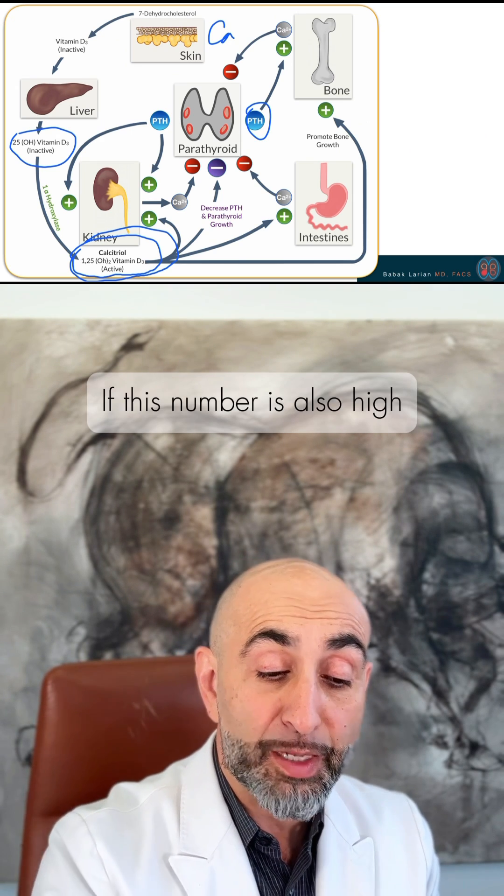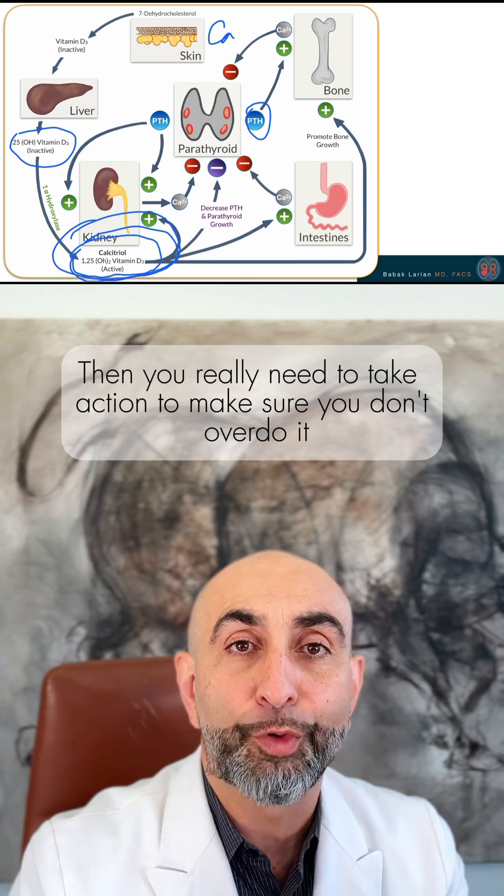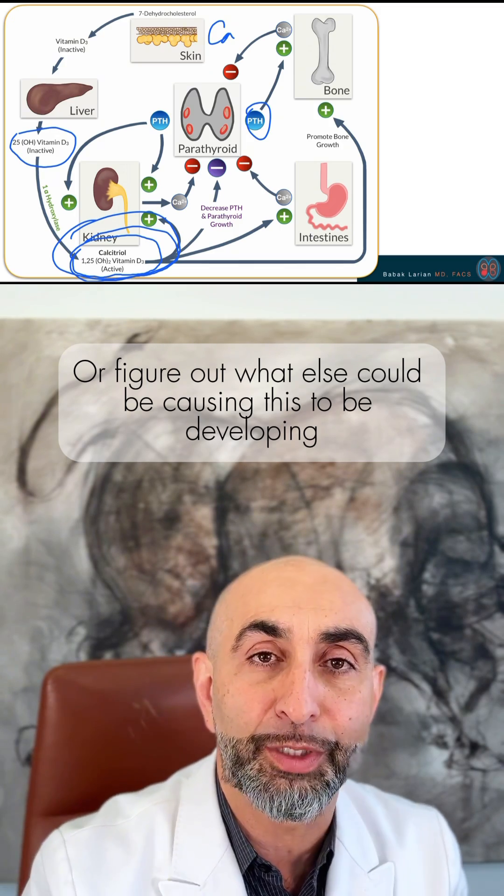But if the 1,25-dihydroxyvitamin D is also high, then you really need to take action — either cut back on vitamin D supplementation or figure out what else could be causing it to be elevated.